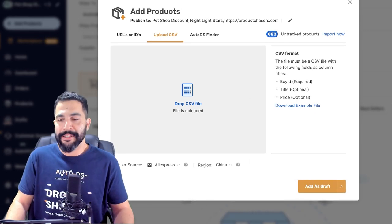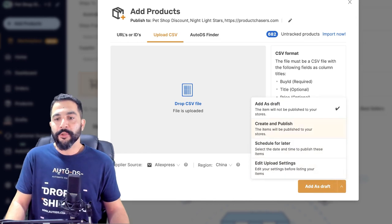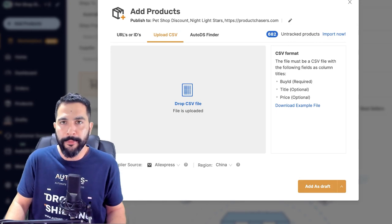If I don't want to optimize them, I can just hover over the arrow and click on create and publish — it'll move straight to the product section of my store, live, and I can always come back and optimize it later. That's how easy it is to add tens, to hundreds, to even thousands of products and test out a whole section of a market in just a few clicks, with all of the products, images, specifications, descriptions and so forth. If you're looking for scalability, this is the way to go.